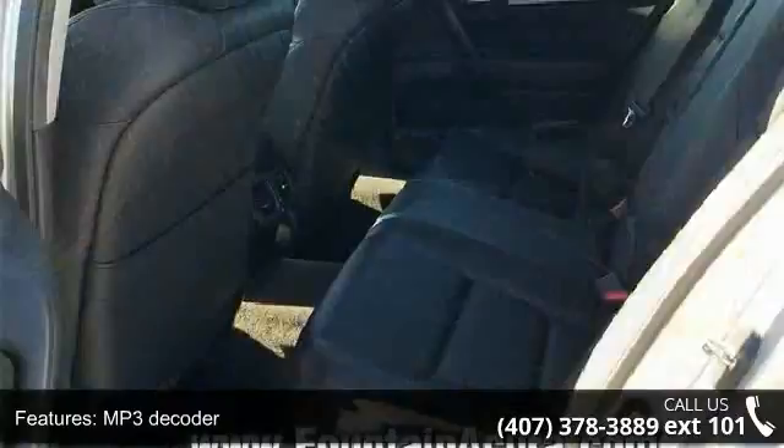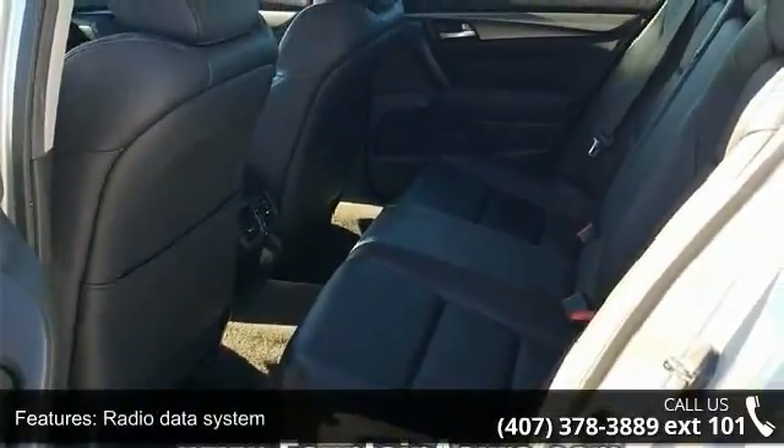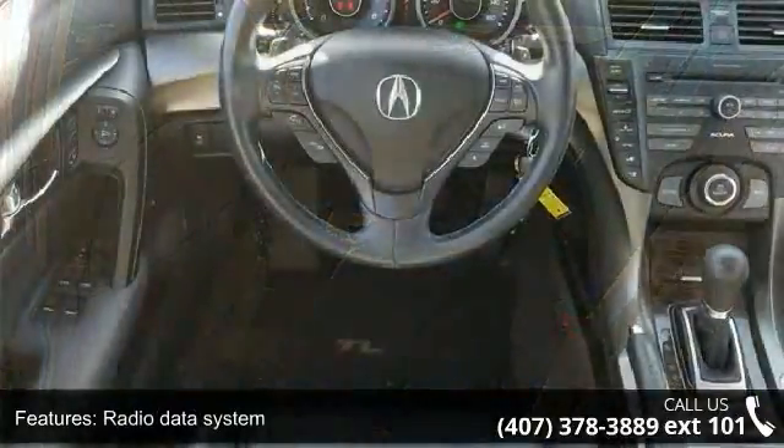Additional features include air conditioning, automatic temperature control, rear window defroster, memory seat, power driver seat, and power steering.